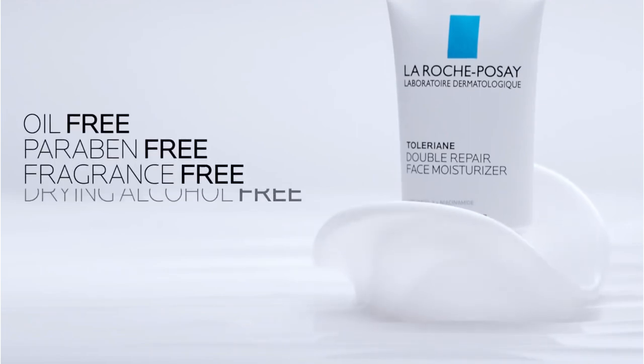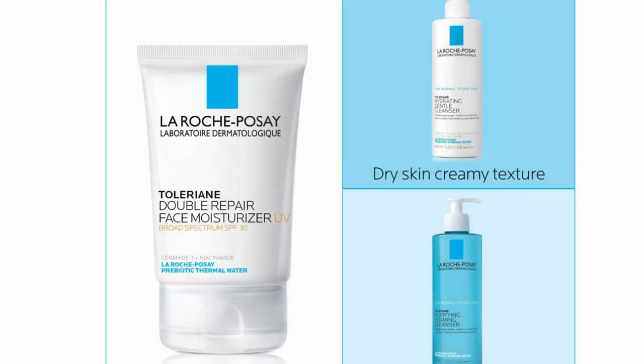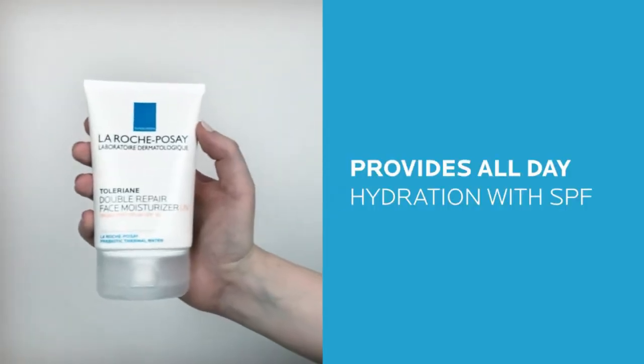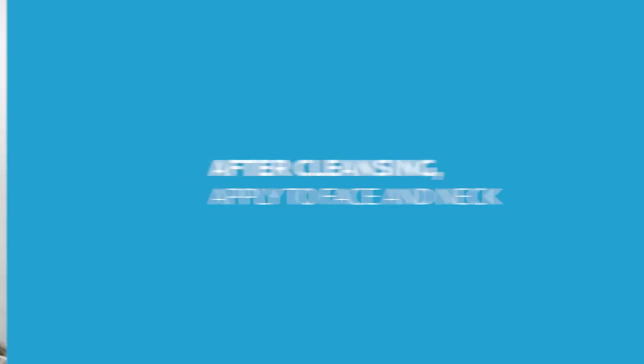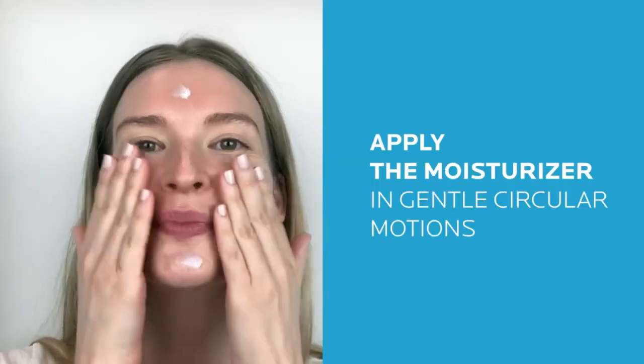Along with the thermal water prebiotics, the moisturizer includes Ceramide 3 and Niacinamide, which help to support the growth of the protective barrier provided by your skin's cells so you don't lose more moisture. This barrier will also defend your skin from UV rays and pollution. On top of that, it has broad-spectrum SPF 30 protection, which we all should be using on our faces anyway.